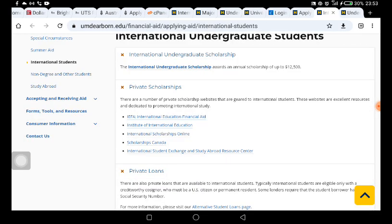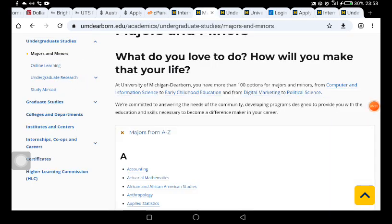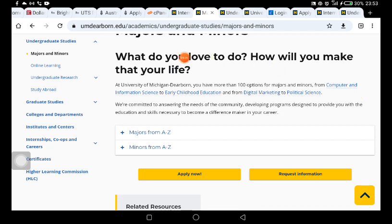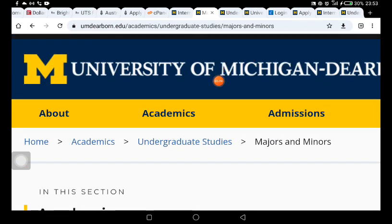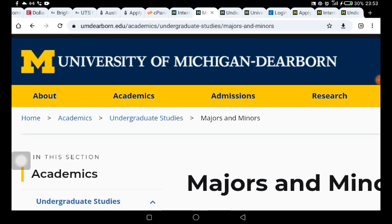Let's go back and look at the available undergraduate programs. On this international student page, there are a lot of courses available at this school. The university we are talking about is the University of Michigan-Dearborn, and they have more than 100 options for majors. I don't want you to mistake this for the University of Michigan that I posted about a month or two ago, where you can get a lot of funding if you are in STEM programs like chemistry, physics, or biology.